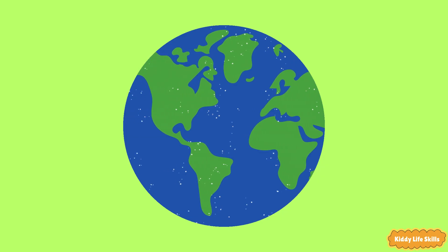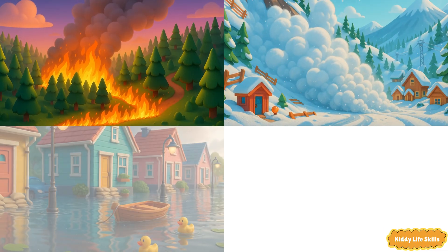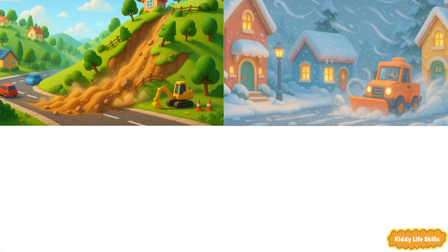Earth is amazing and sometimes a little wild. When we learn what these natural events are and follow safety tips, we can stay calm, help each other, and be ready.